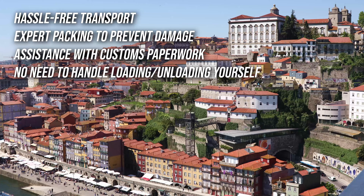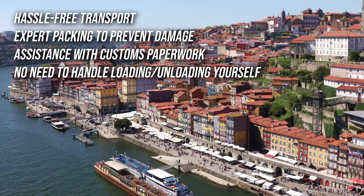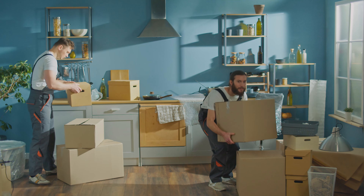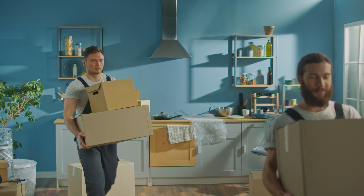For those shipping household goods, hiring professional movers ensures safe and efficient transport. We at 3 Movers help you avoid complications with loading, unloading, and customs paperwork. Typically, shipping to Portugal takes four to six weeks by sea, with costs varying based on destination port and additional services.